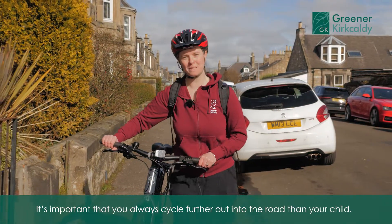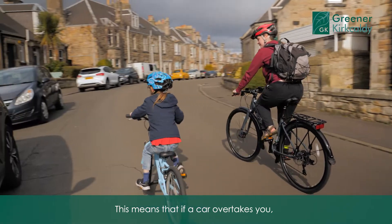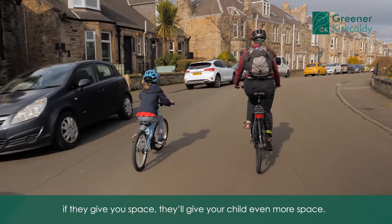It's important that you always cycle further out into the road than your child. This means if a car overtakes you, if they give you space, they'll give your child even more space.